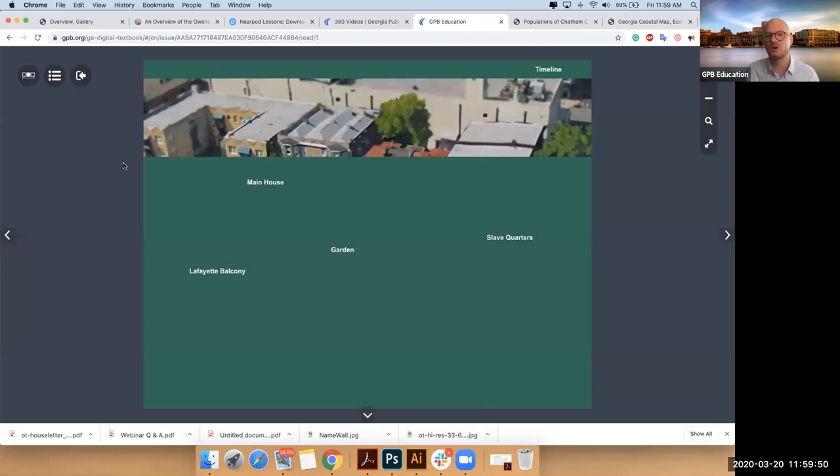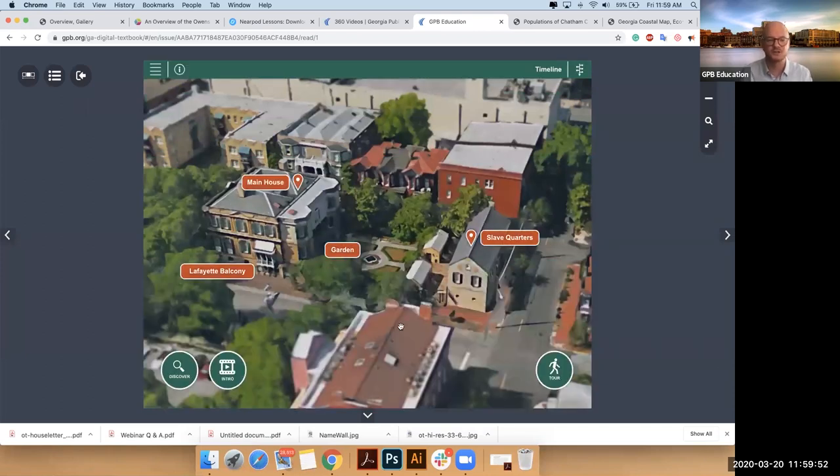I'll show you this tour and then I'll talk about the educational aspects. I'll give a pause for questions as we sort of wrap up. Here's your little tour guide — this is the Matterport camera.